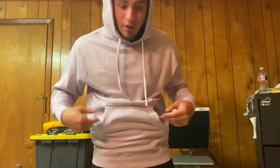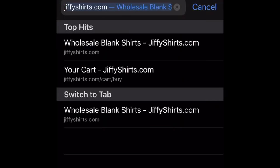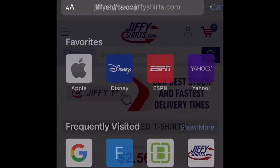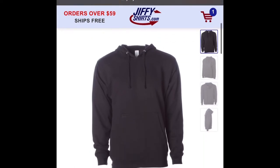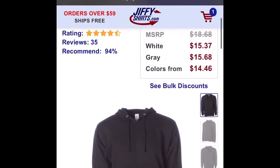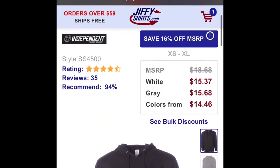I'm going to take you guys into my phone. We're going to search jiffyt-shirts.com, then search Independent Trading Company. These are running at $14.46 at Jiffy T-Shirts.